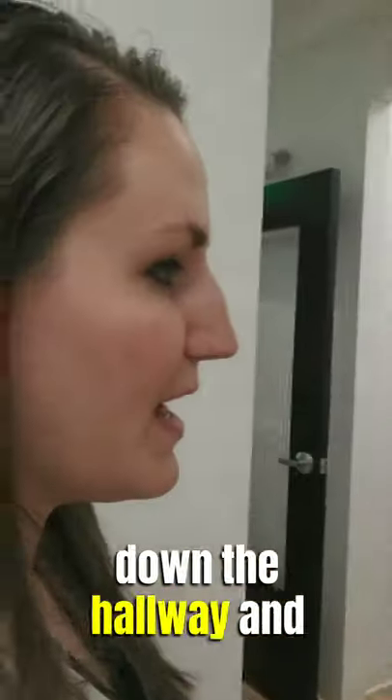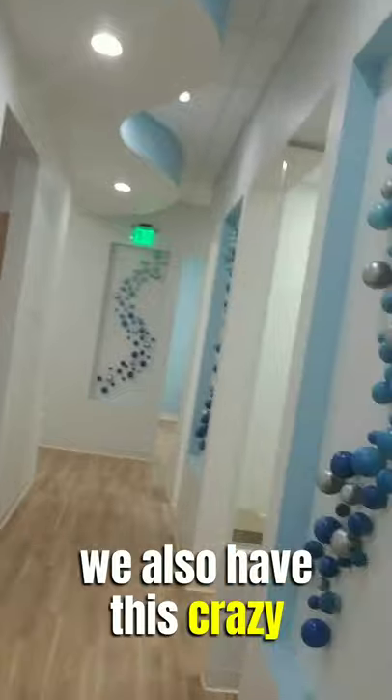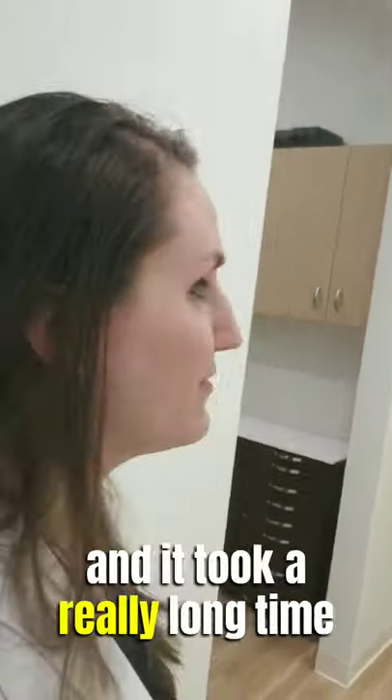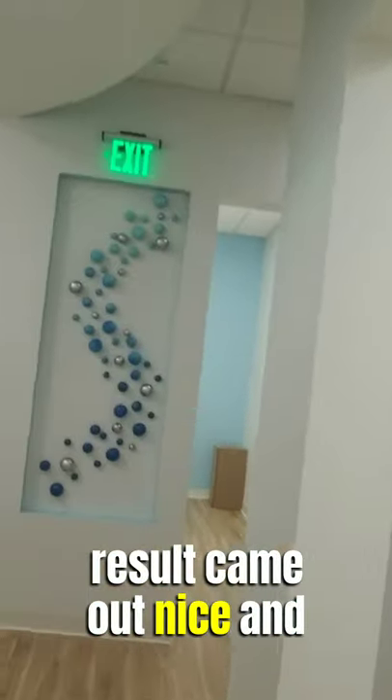As we continue back down the hallway, we have a few other exam rooms throughout. We also have this artwork that I decided I would paint and hang up myself — it took a really long time, but I think the end result came out nice.